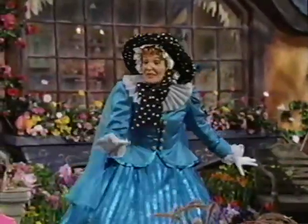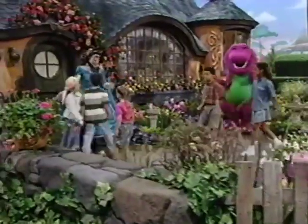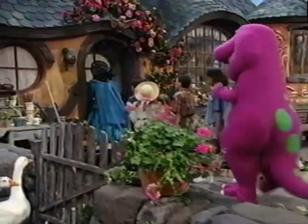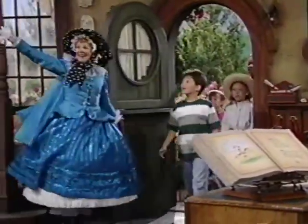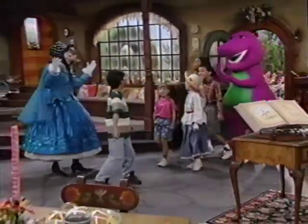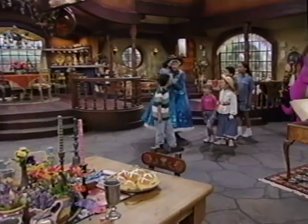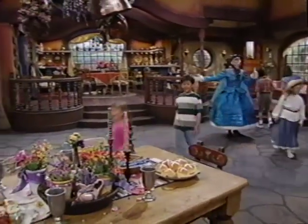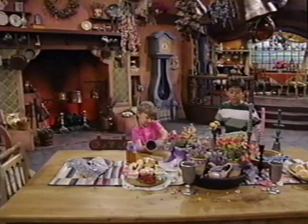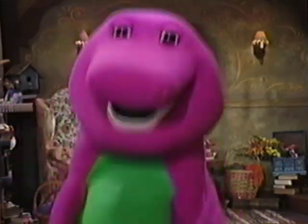Shall we go inside now? Lead the way! Whoa! Look at all this stuff! Look around, enjoy yourselves. Everything I have was meant to be shared with girls and boys. In Mother Goose's house, you can find lots of things from nursery rhymes.